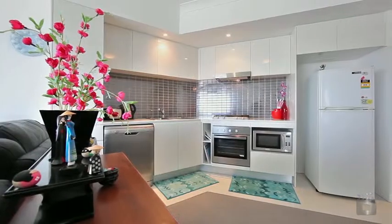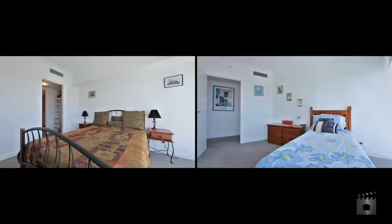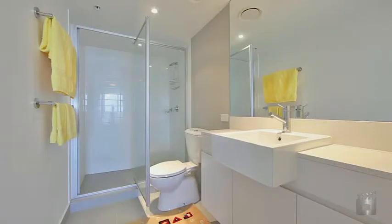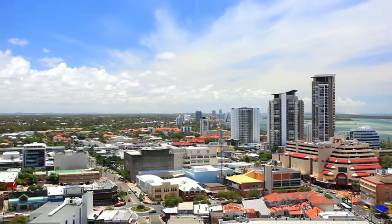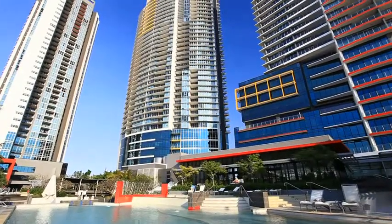Located just minutes walk to Australia Fair Shopping Centre, St Hilda's, Gold Coast Hospital, the new rapid transit system and Southport's finest restaurants, bars and cafes. Apartment 17, Southport Central.